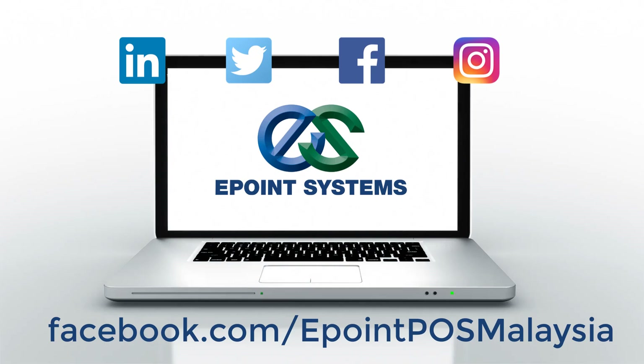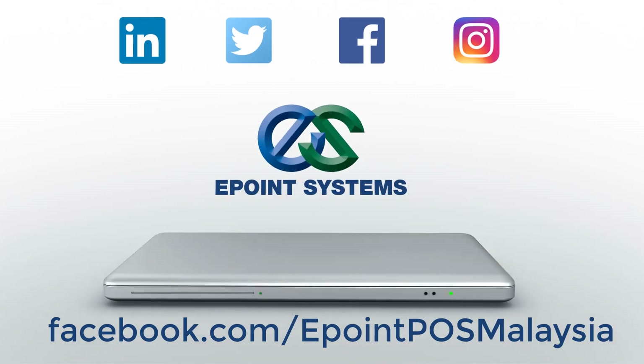Remember to follow us on Facebook at the link below. Thank you.